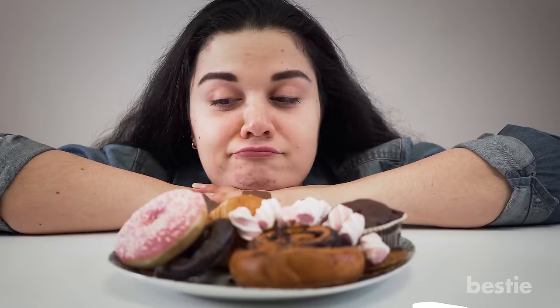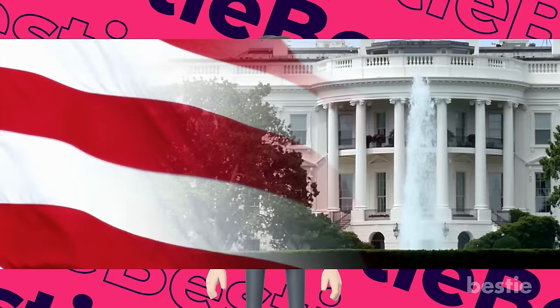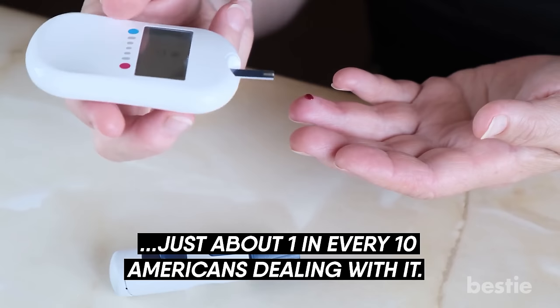Living with diabetes is hard, but the hardest thing is giving up on your favorite comfort foods. Hey there viewers and welcome back to another Bestie video. Diabetes is a major problem in America, with just about 1 in every 10 Americans dealing with it.